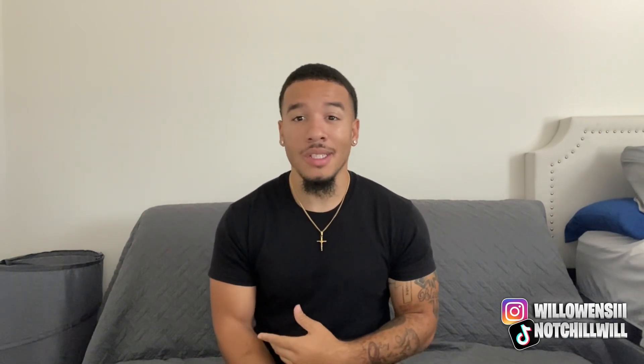Before we get into the video, if y'all are new to my channel, my name is Chill Will — welcome. We post fashion, style, streetwear content, vlogs, and gym content on the side. So if y'all are new, welcome. Before we get into the video, make sure to leave a like, comment another video idea or let me know if I did good on this one, and subscribe to the channel.